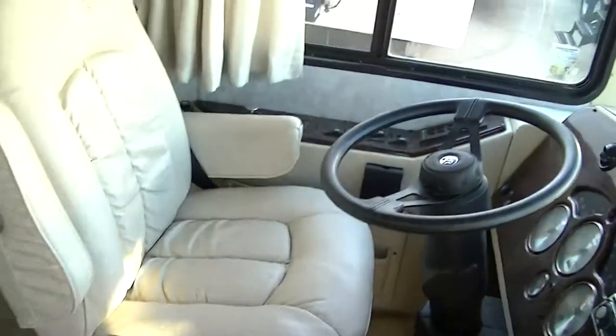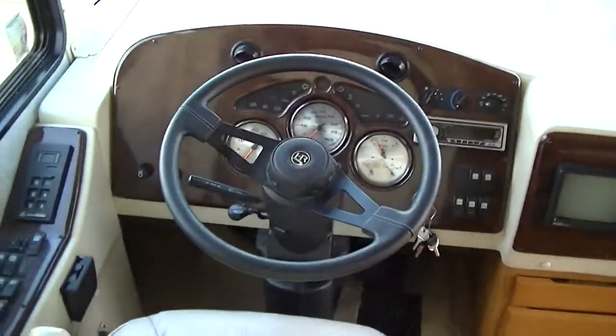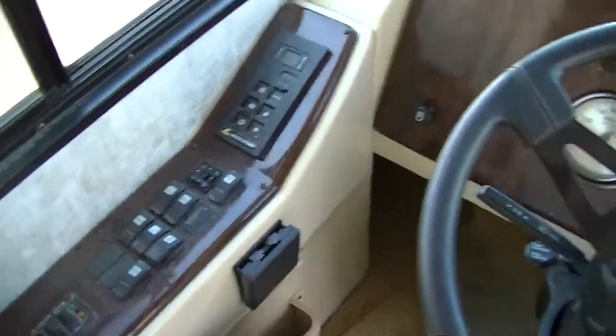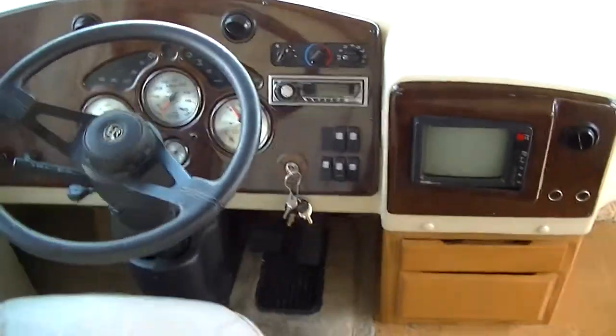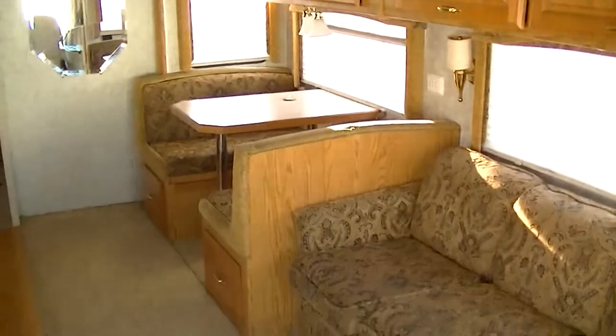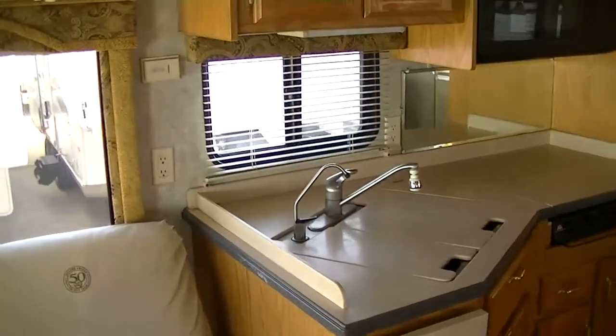Supple leather seats for riding in style and comfort. Fantastic driver's console — everything is right at your fingertips. You can just cruise on down the road in style. Got air brakes so you can stop when you got to stop. Power leveling system, so all you got to do is push a button and you're level.